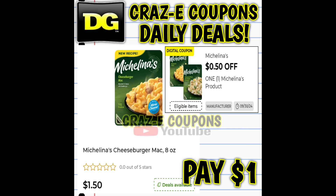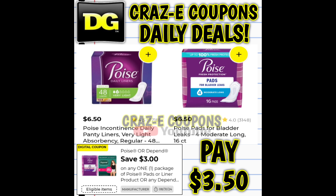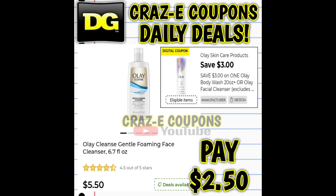Up next, we have a 50-cent-off-one digital coupon on Michelina's products — they're priced at $1.50, so after the coupon you're going to pay $1.00. We also have a new three-off-one for Poise products. These start out at $6.50, so after the coupon you're going to pay $3.50. We also received a three-off-one for Olay Skin Care products. These start out at $5.50 — after the coupon, you're going to pay $2.50.